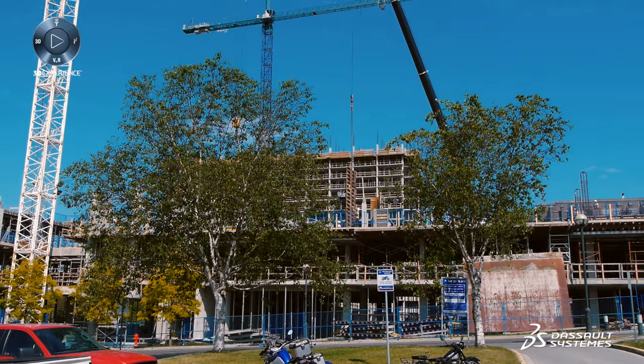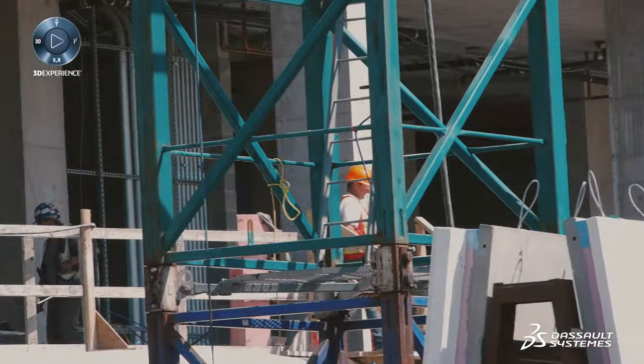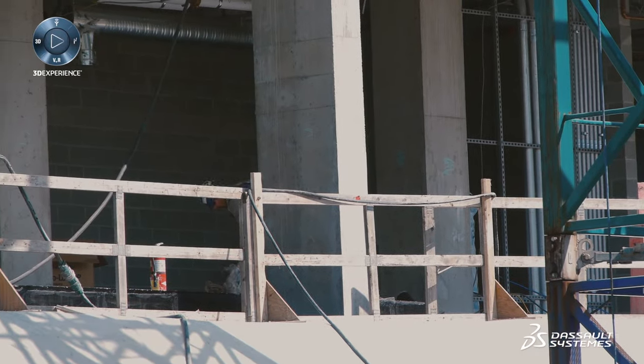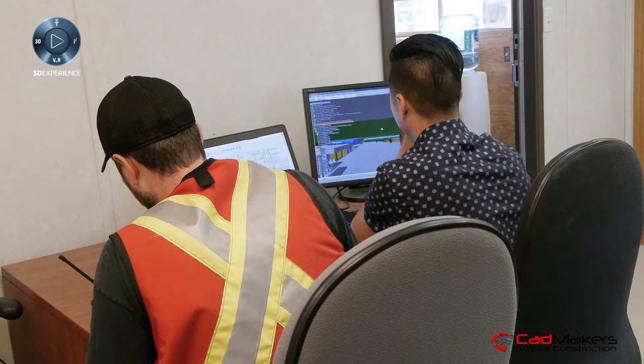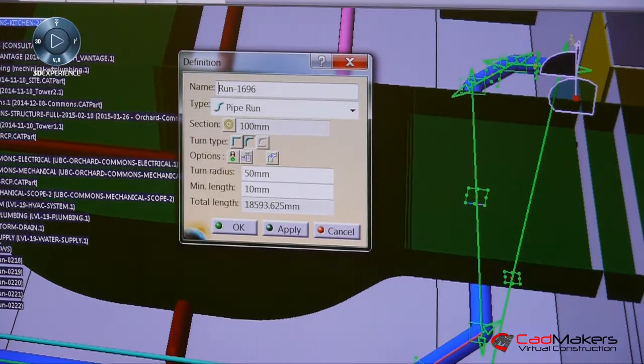Traditionally, there's been a lot of what's called design-bid-build: the design team designs it, the contractor bids it, and then they build it. Contractually, they're separated, and in some cases they're actually motivated to not really work well together. That's very much changing. There's been movement toward integrated project delivery, where contractors and designers are on the same team from day one — and we believe that's going to be more of a trend, specifically on larger projects where there's a lot of risk. We start sharing the risk, but also the rewards.